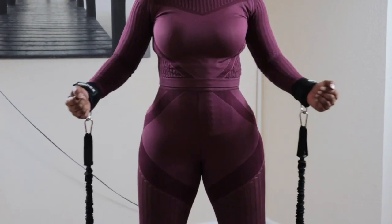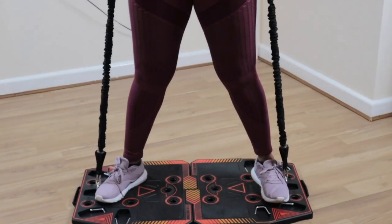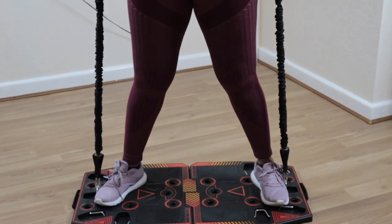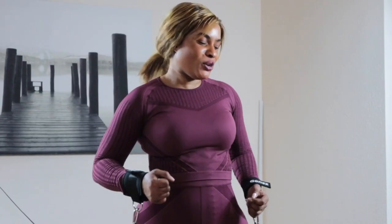This is another exercise called uppercuts, where you're working your chest, your obliques, and also your biceps. Stand on the mat like this and make sure you don't move your legs — you're just swinging the hips from side to side. Let's go together and enjoy.